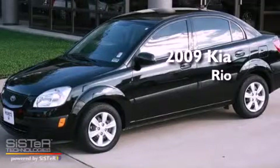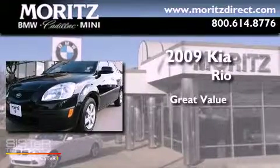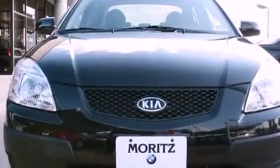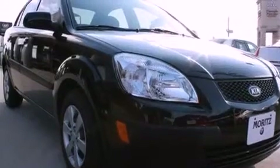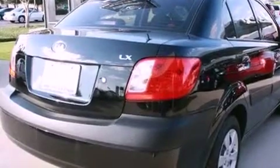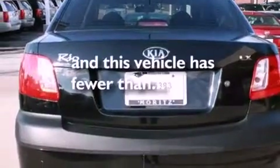This is a 2009 Kia Rio. Its top features include a rear window defroster, commercial-free satellite radio, 12-volt power outlets, tinted glass, rear impact crumple zones, side impact airbags, rear seat childproof door locks, and this vehicle has less than 42,000 miles.